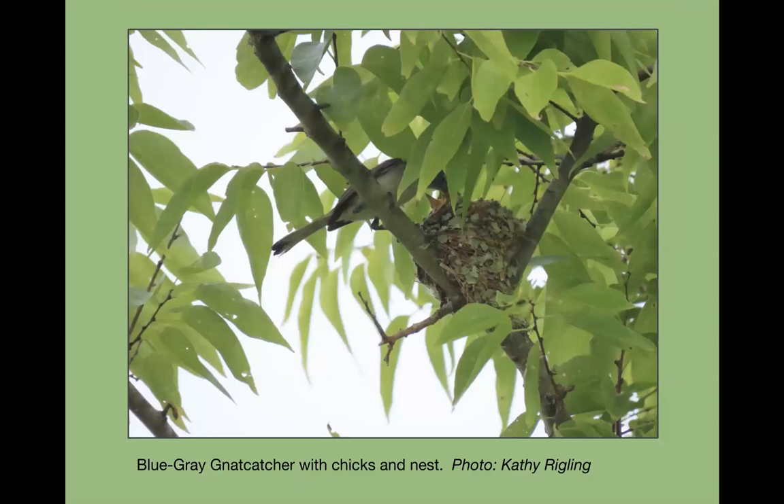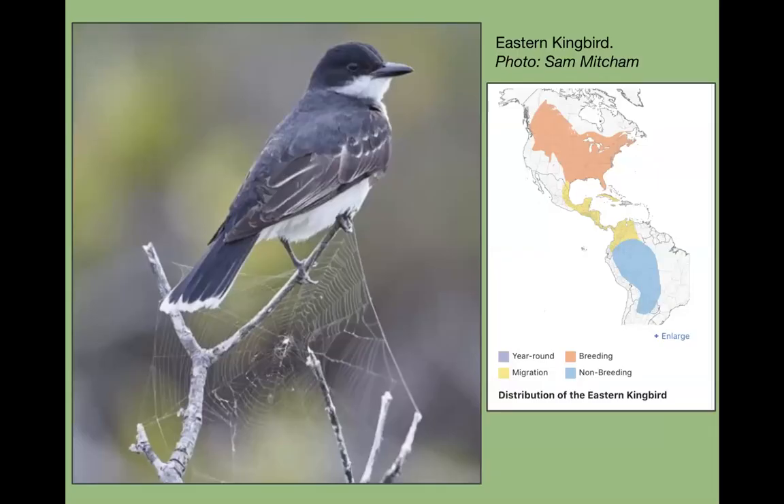I was able to see this blue-gray gnatcatcher nest while doing June Challenge with a friend. We have two populations — migratory ones that come through and some that stay and breed here. When they're feeding their babies, you'll see the parents going in and out of the nest. The nest wasn't much bigger than a hummingbird nest and had little vines all around it — interestingly the ones up in Ohio also had vines around them.